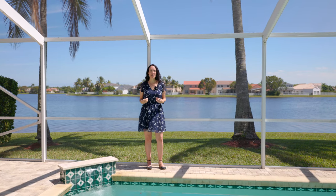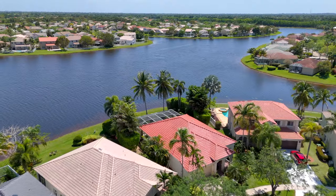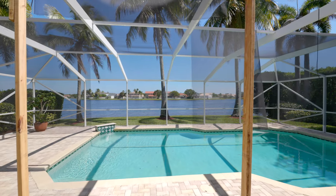And finally, my favorite part of this home — the lake view. This home has the most unbelievably gorgeous view of the lake from the kitchen, the living room, the primary bedroom, and of course the pool and the patio.